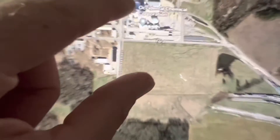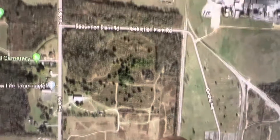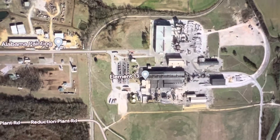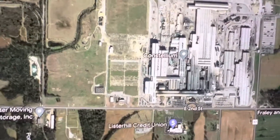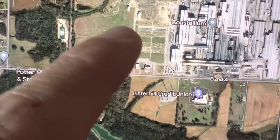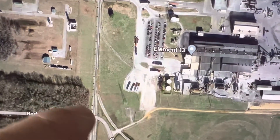Back down to the junction the spur continues north. Here is one of the big industries — here's the aluminum plant. That was Alcoa during World War II, and it's still a massive, massive facility. You can still see all the infrastructure out there, and again it's a trailing point move into Alcoa.